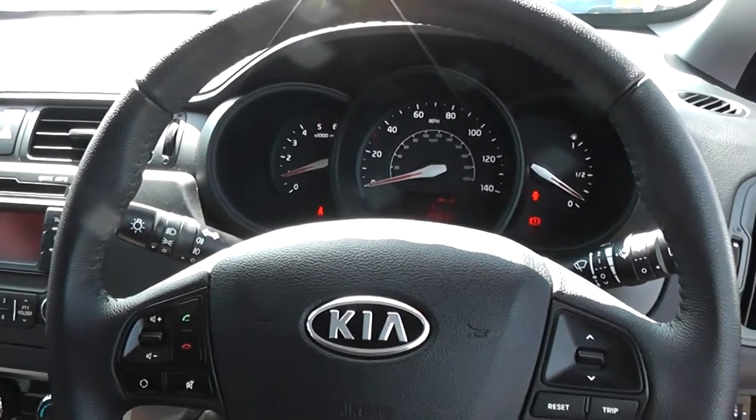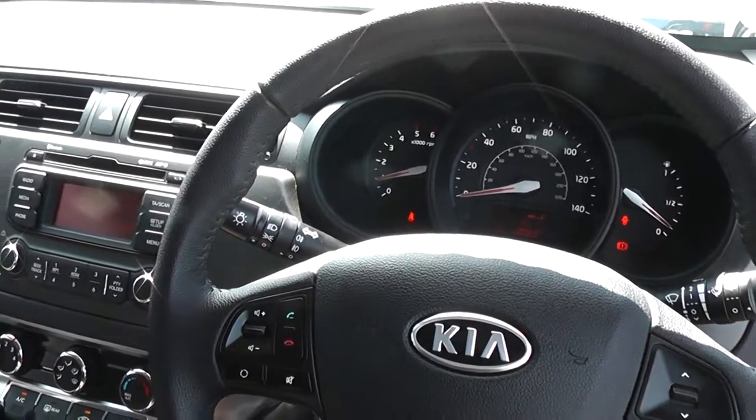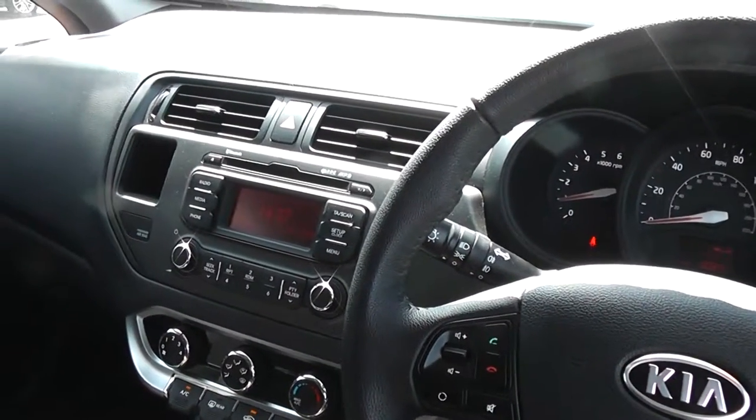There are excellent finance packages available on this car. And if you reserve it online, you will receive an additional discount. We look forward to hearing from you. Wessits Garages, Cardiff.